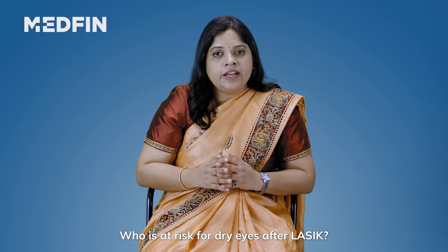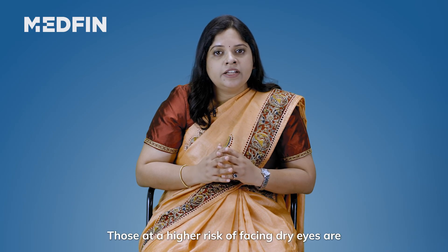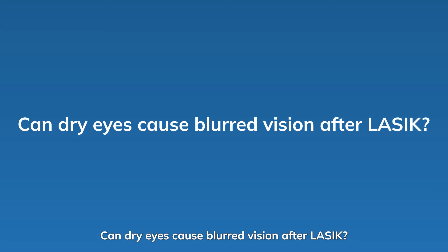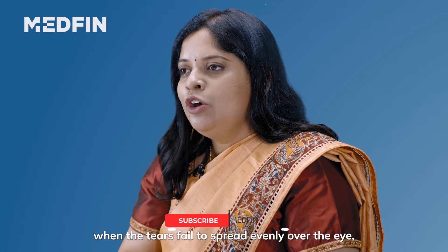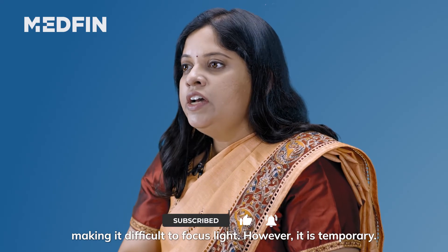Who is at risk for dry eye after LASIK? Those at a higher risk of facing dry eyes are the ones who have had dry eyes before the procedure. Can dry eyes cause blurred vision after LASIK? Blurred vision may happen when the tears fail to spread evenly over the eye, making it difficult to focus light. However, it is temporary.